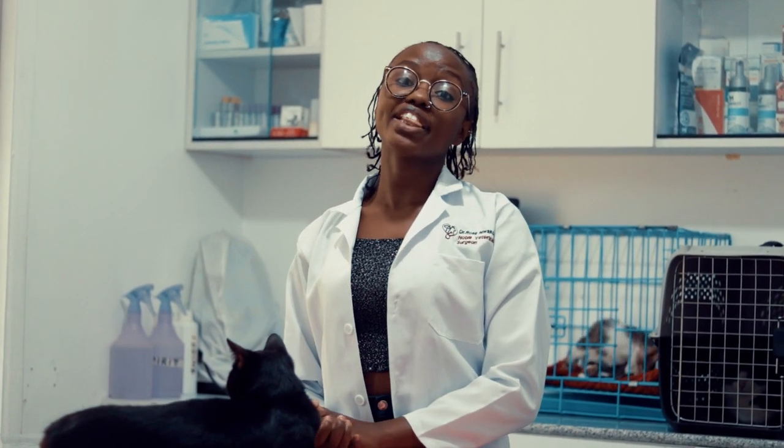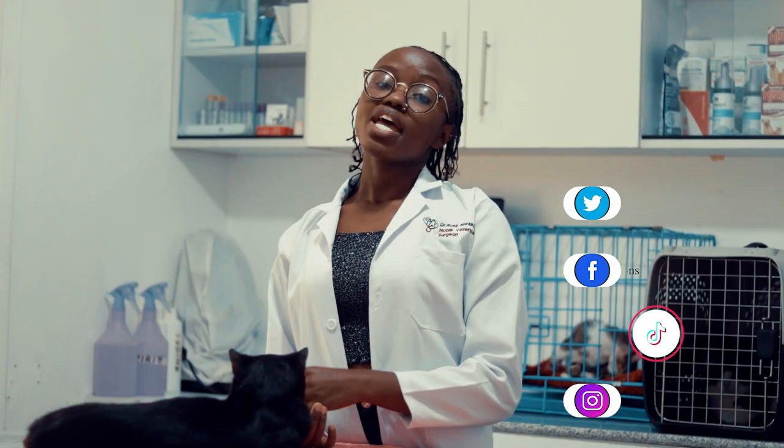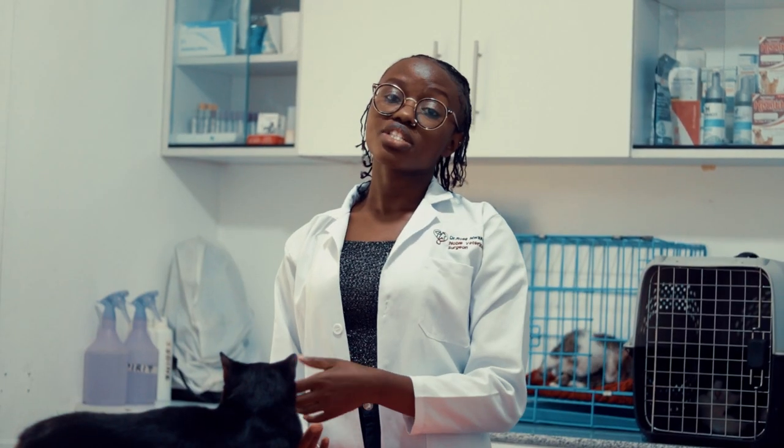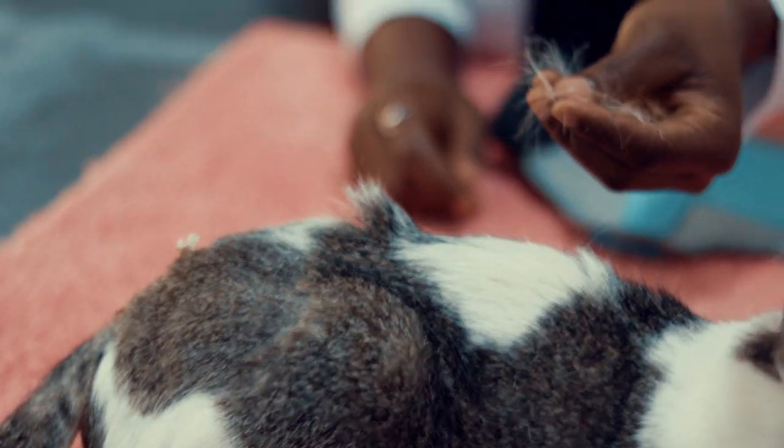Shedding may be because of health issues, and these include parasites — both external and internal. Internal parasites like worms, and external parasites like ticks, fleas, and mites. External parasites usually cause itchiness and irritation, which results in excess itching by the animal, hence weakening the hair follicles and causing them to fall off.